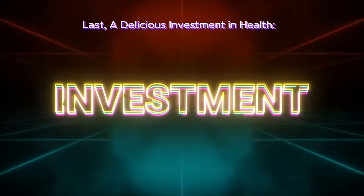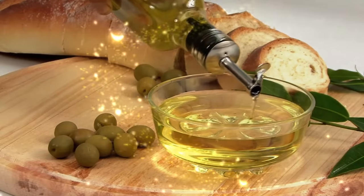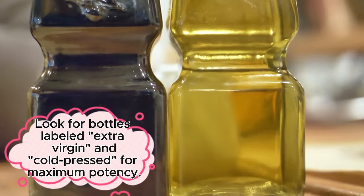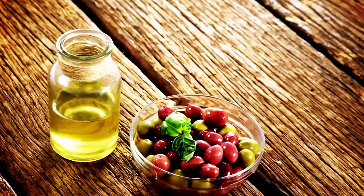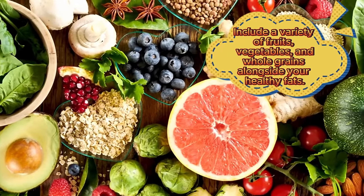Drizzling extra virgin olive oil on your salads, incorporating it into your cooking, or simply enjoying a small amount with some bread can be a delicious way to support your body's natural healing abilities. When choosing olive oil, quality matters — opt for high-quality extra virgin, cold-pressed for maximum potency. Also incorporate a balanced diet with a variety of fruits, vegetables, and whole grains alongside your healthy fats.